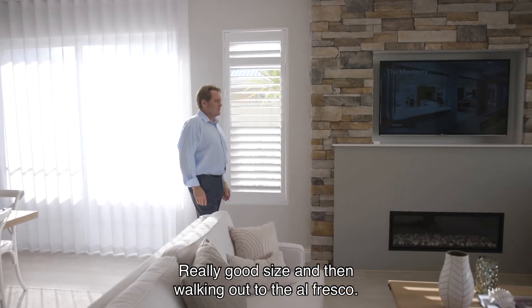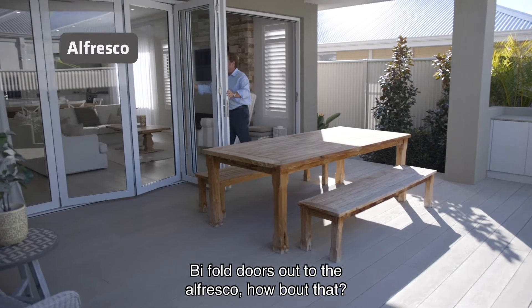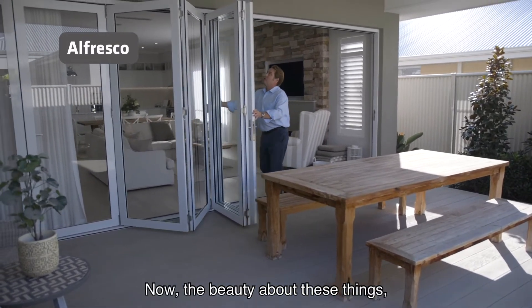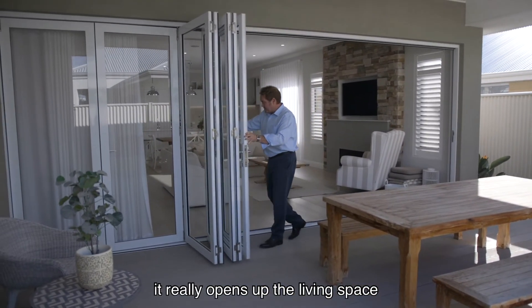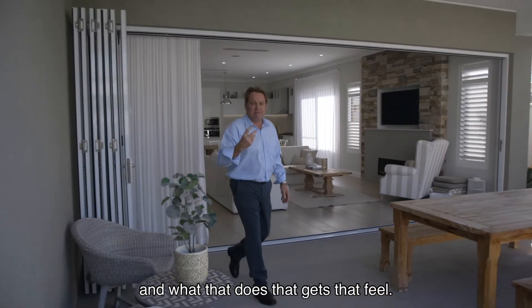Really good size, and then walking out to the alfresco — come and have a look. Bifold doors out to the alfresco, how about that? The beauty about these things is it really opens up the living space and gets that feel.